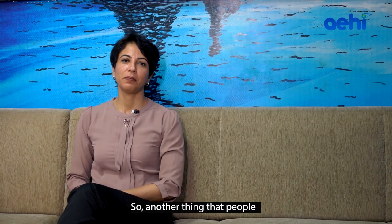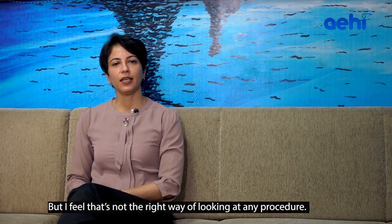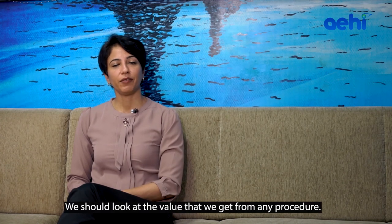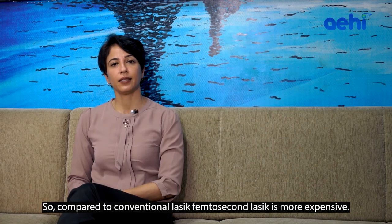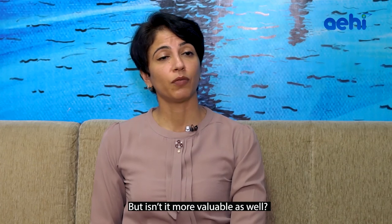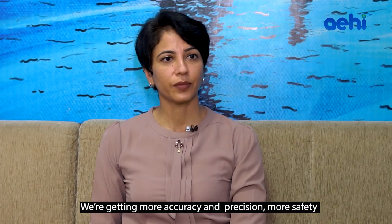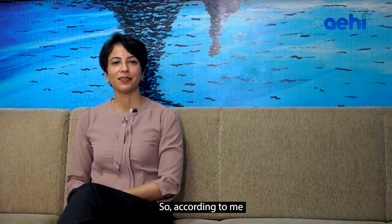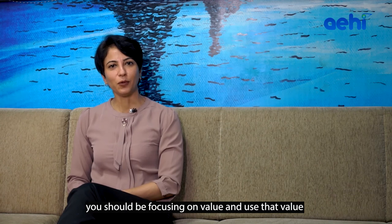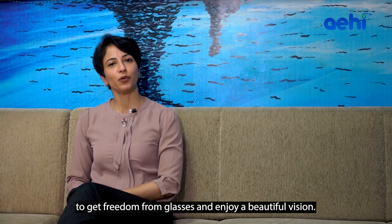Another thing people ask me about femto LASIK is the cost. But I feel that's not the right way of looking at any procedure. We should look at the value that we get. Compared to conventional LASIK, femto LASIK is more expensive — but isn't it more valuable as well? We are getting more accuracy, precision, and safety. So we should be focusing on value and use that value to get freedom from glasses and enjoy a beautiful vision.